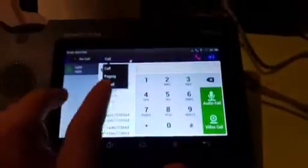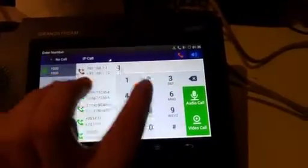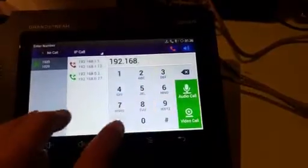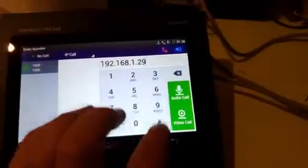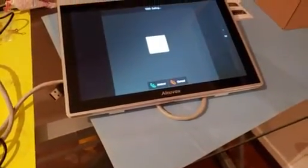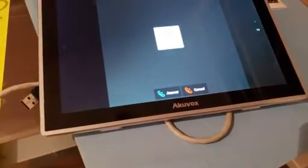At the same time, if I go to a phone over here, I'm gonna do an IP call. I'm gonna call 192.168.1.29 — I'm gonna do an audio call — and automatically that just rang. If it was set up as an intercom then it would automatically page through.